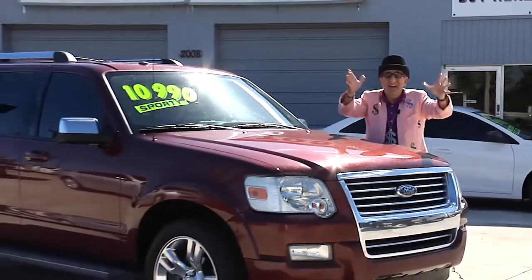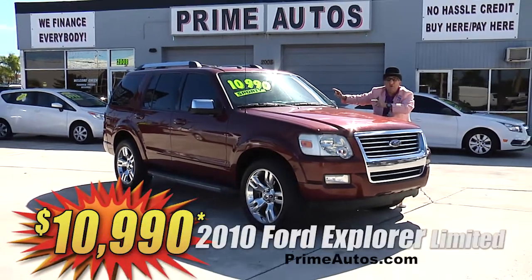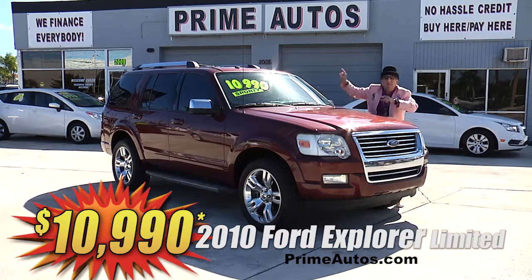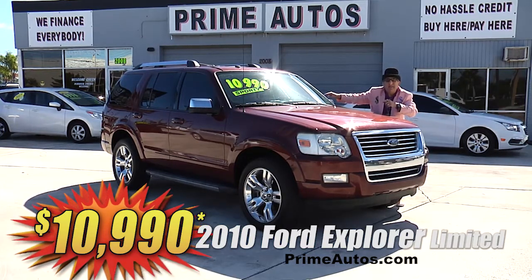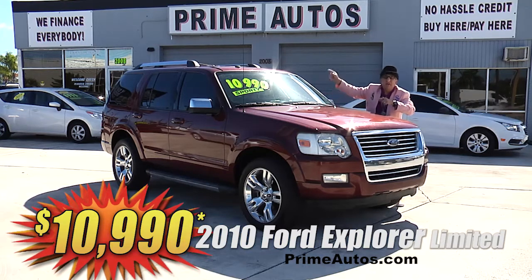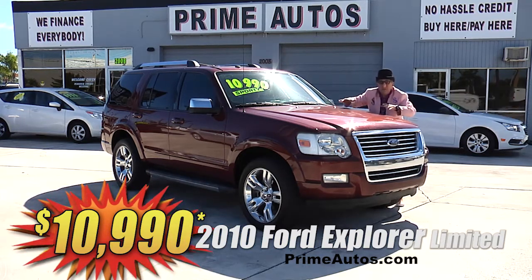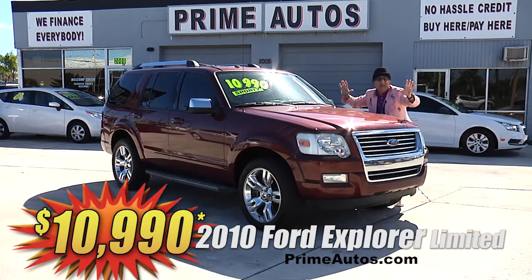Here's yet another premium luxury SUV. This 2010 Ford Explorer Limited Edition is loaded with leather, power-folding third-row seat, navigation system, DVD player, CD, satellite radio with Bluetooth, 20-inch alloy wheels, and so much more. You get it all for only $10,990.